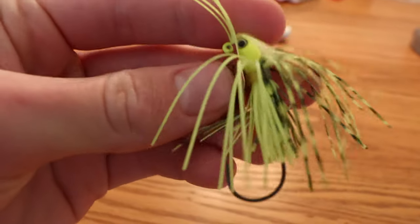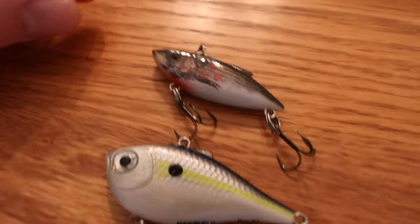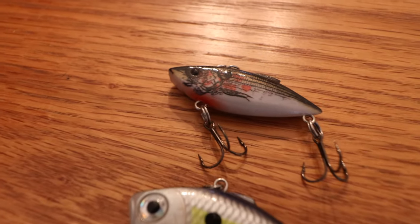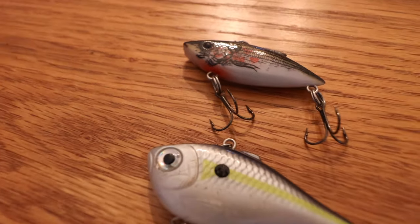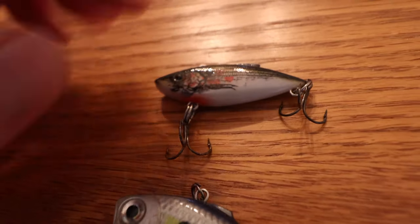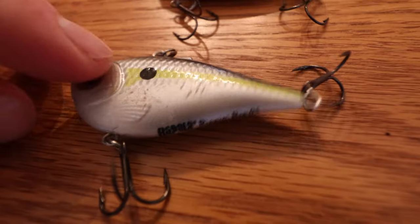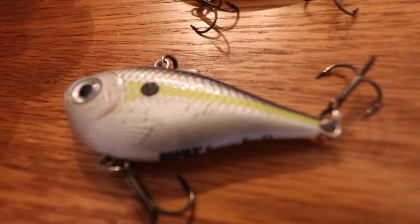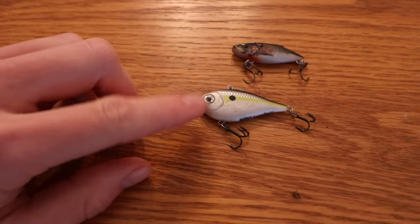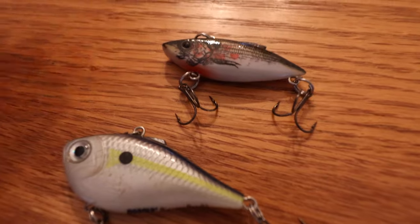Here are a couple of my lipless crankbaits — pretty small ones. The bigger ones I used to throw are Cotton Cordell Super Spots and I still throw them occasionally, but I've gone more towards these smaller versions. This is a Bill Lewis Bleeding Tiny Trap — this color works amazing on the Delaware ponds and lakes. This is a Rapala Rip'N Rap in a sexy shad color, which I find works best when you're vertically jigging it up and down under a dock. I've caught fish up to four pounds on a bait this small — big bass will hit small baits, and I do get more hits on these smaller ones than the bigger ones.